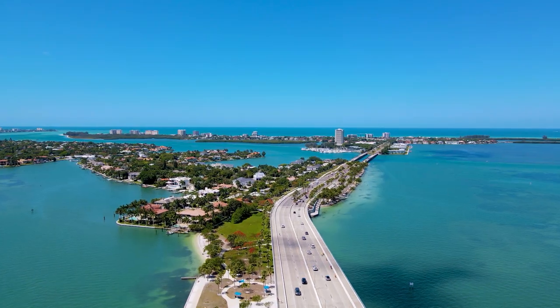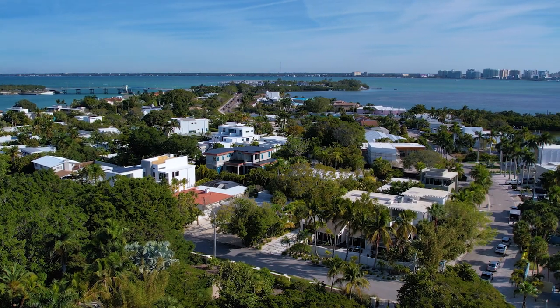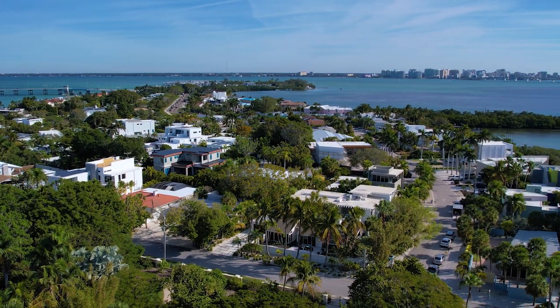Hi, it's Katie in Montana again and we wanted to give you a little glimpse into a neighborhood called Lido Shores. I'll start by telling you where it's located. As you're coming from St. Armand Circle on Lido Key and going towards Longboat Key over New Pass, you're going to pass through a neighborhood on the left side called Lido Shores.